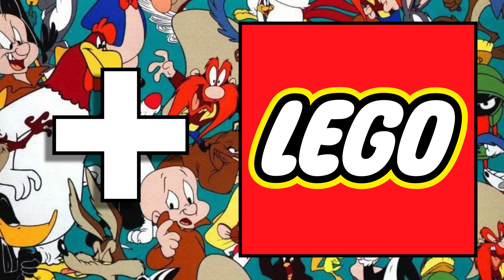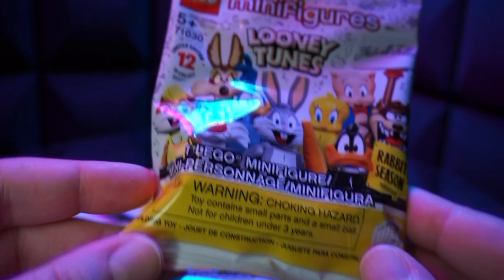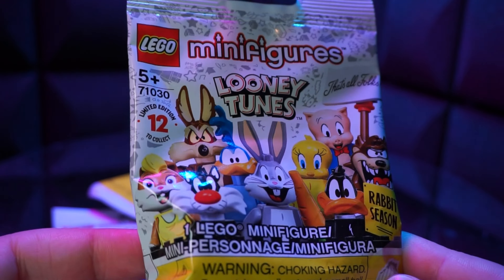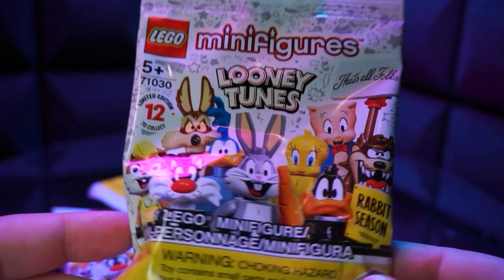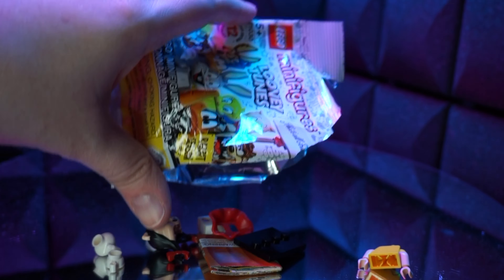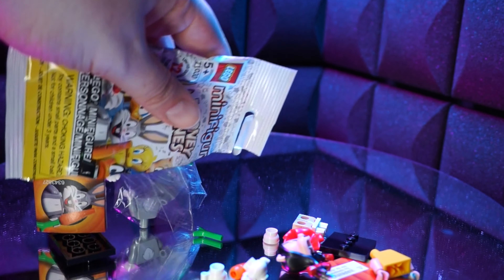But you know what else is pretty good? Lego. Put them together and what do you get? Bam — Lego Looney Tunes minifigs. So I'm a notorious bag feeler, I've gotten pretty good at it over the years, so I thought I had this in the bag. I felt Marvin the Martian, Bugs Bunny, and Taz. Well, it turns out I didn't get Taz.